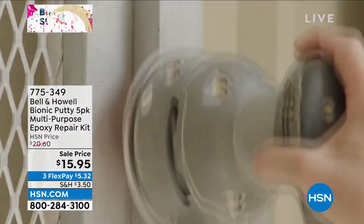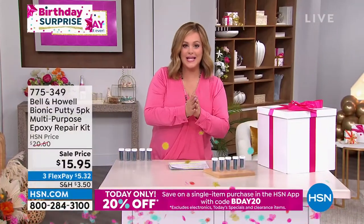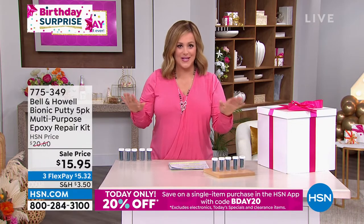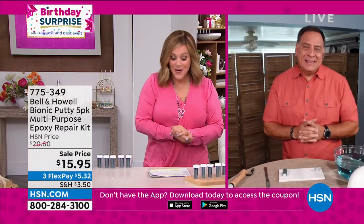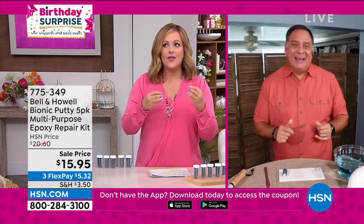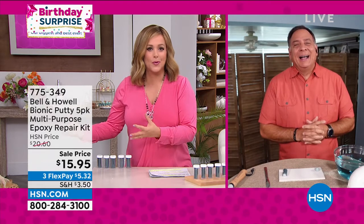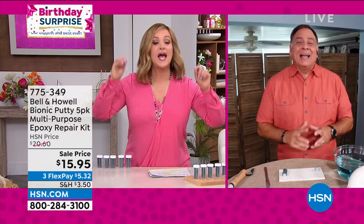You're going to feel this great sense of pride when you fix these stubborn repairs all by yourself. Very rarely does anything do-it-yourself cost less than a $20 bill - it does today. It's from Bell and Howell, always innovating for over 100 years. Lou Caputo is our special brand ambassador for Bell and Howell. Lou, I can't wait to get my hands on this - it's like the fun Play-Doh we used to play with growing up.